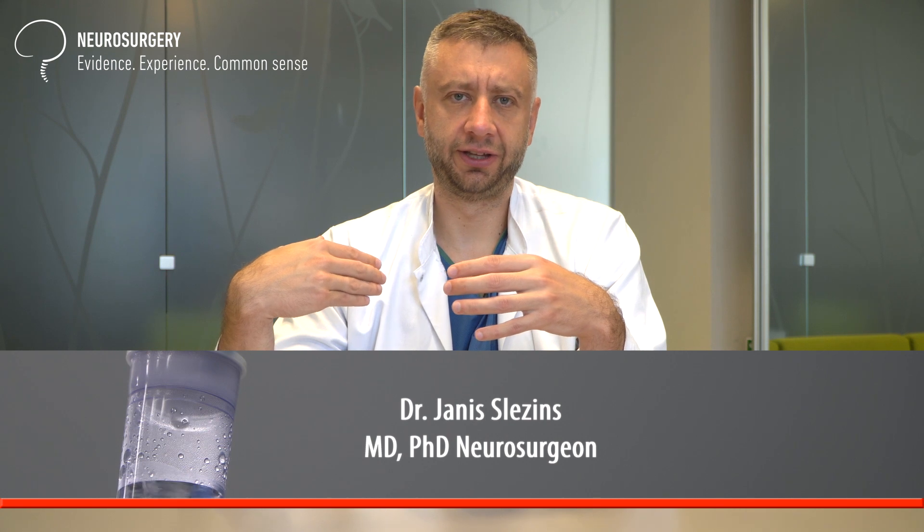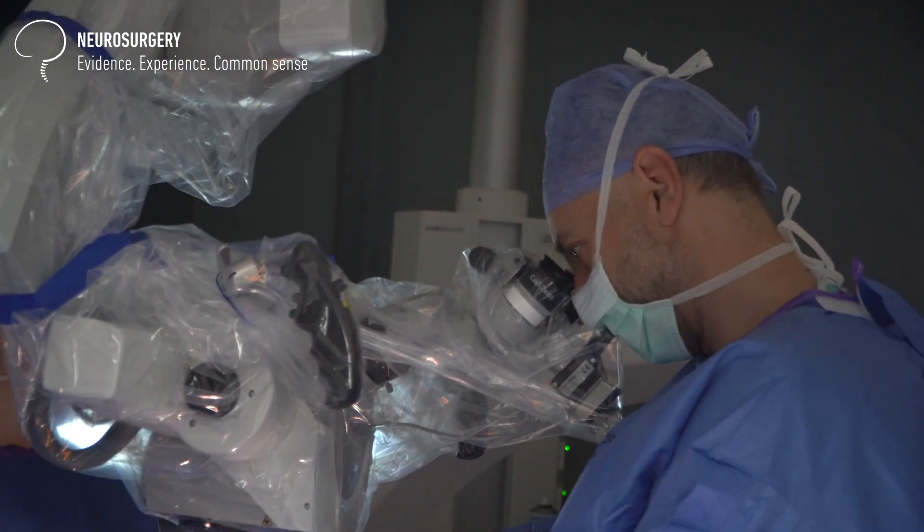As a summary: disc herniations can reabsorb — statistically in about 60 to 70 percent of cases. It depends on whether the herniation has blood supply; if it does, it will likely not reabsorb. Reabsorption should happen within six to eight weeks, meaning someone who developed symptoms very recently has a high potential for reabsorption and recovery without surgery. Vice versa, a patient with symptoms lasting months or even years is extremely unlikely to improve without surgery — these are purely surgical cases.